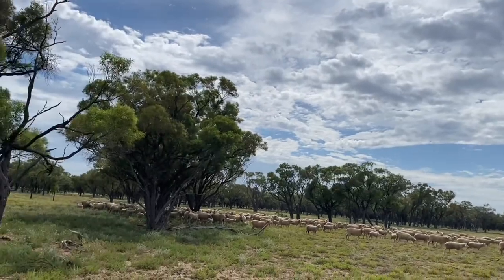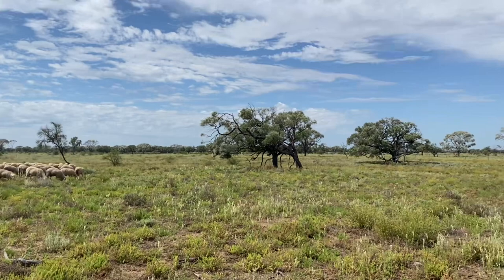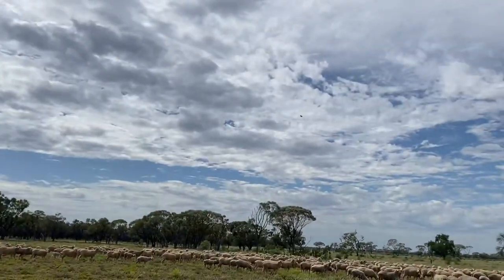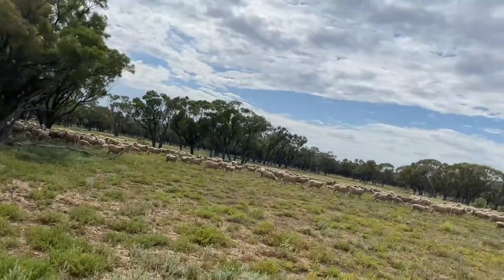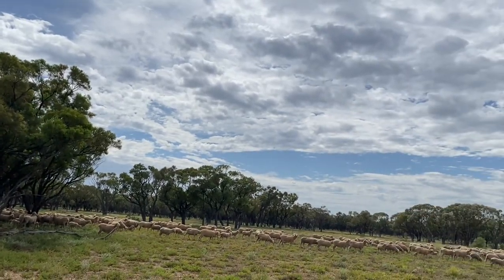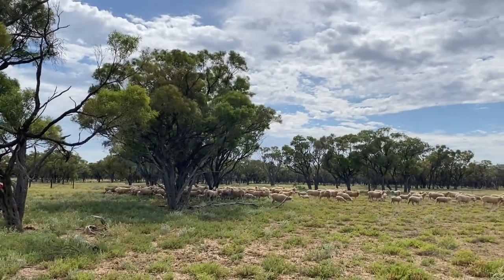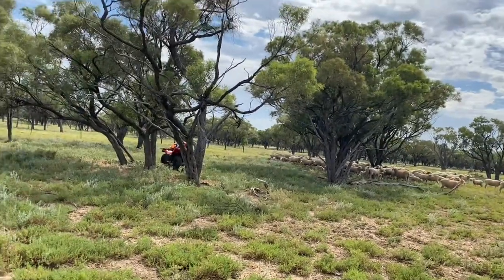We've got the sheep and lambs into the lane. We'll go down here a ways, take a left into another lane, and walk them up to the shearing shed. There are still a lot of fresh new little guys which I don't think they're supposed to be, some of these sheep are still lambing. We're going to give the little ones a bit of a break right here for a couple minutes and then keep walking them.